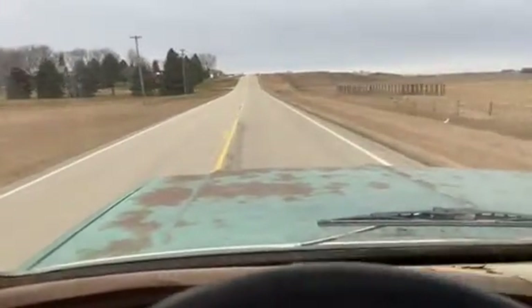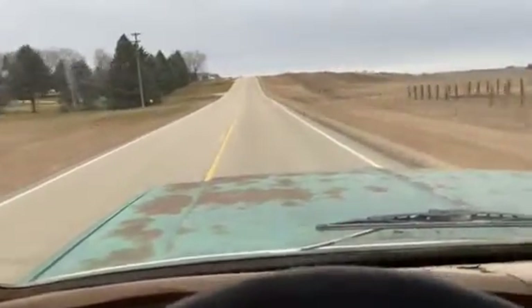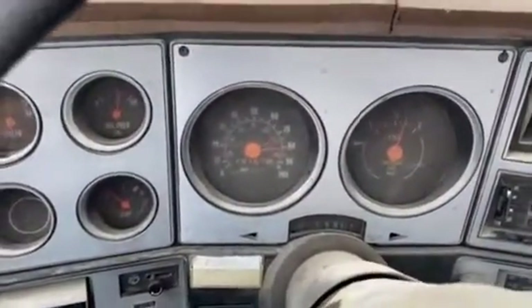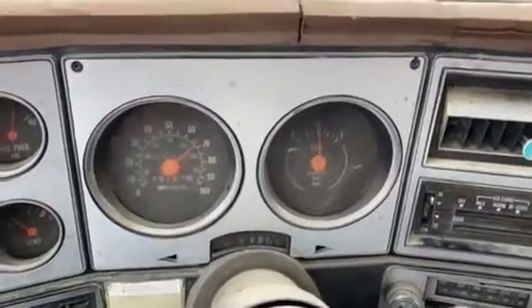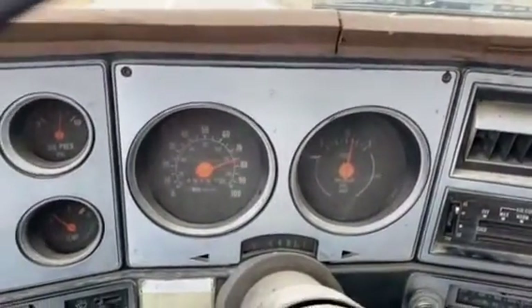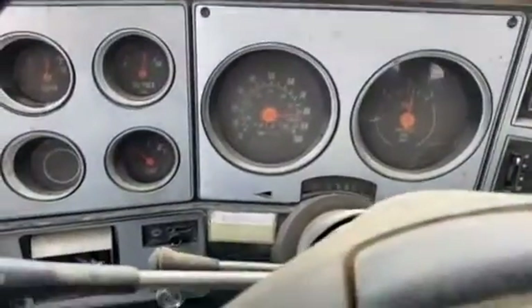Hi, this is Dirk from B&B Auto Sales. We're out driving our '79 Blazer. The speedometer is not correct — it bounces around. The fuel gauge is pretty close; I would assume it's at half, but it's also bouncing around a little bit.